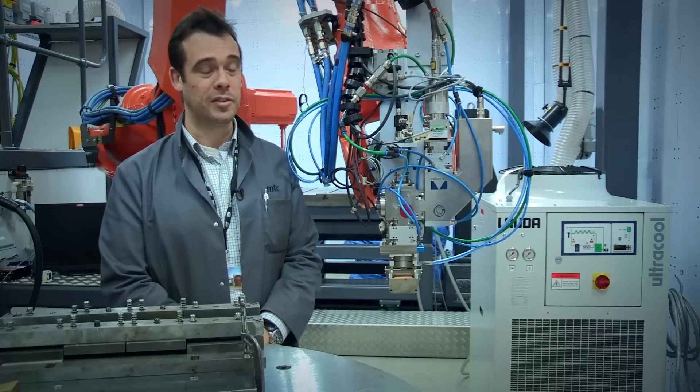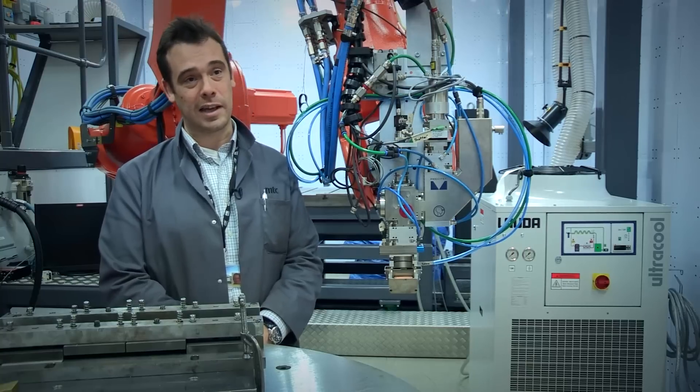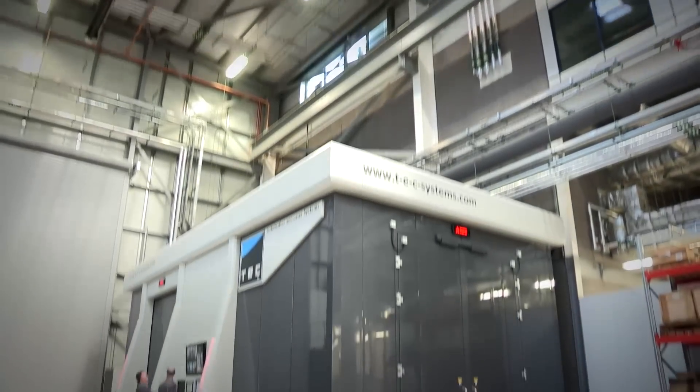My job is to develop laser processes such as laser welding, laser cutting, and laser cladding, and to prove that those processes are viable to industry.